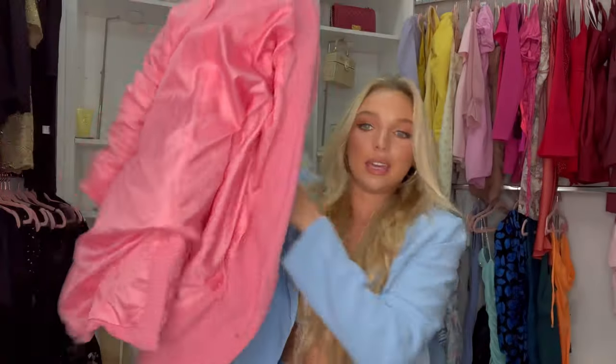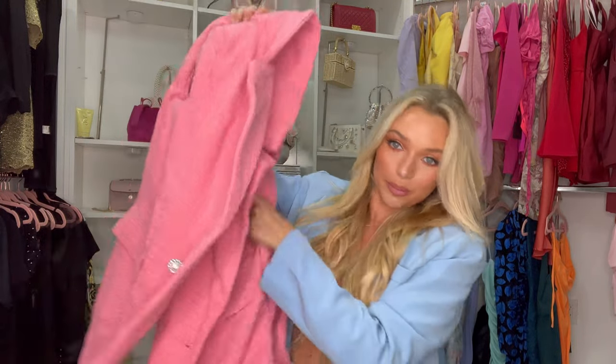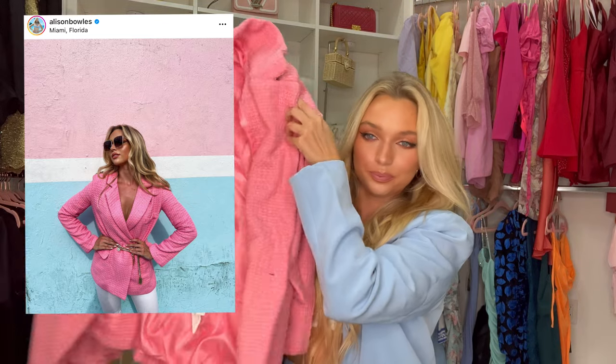The last two looks are some longer blazers. I like to wear these with white jeans or leather leggings — I think the long blazer looks great with that. I'm obsessed with this pink blazer; it's so nice and super thick, so it'll keep you warm for fall. I've posted a photo on my Instagram of how I styled it, but I'm also going to try it on for you with white jeans.